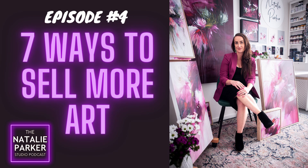So if your art sales are low, or you simply want to sell more work — and who doesn't — then stay tuned.